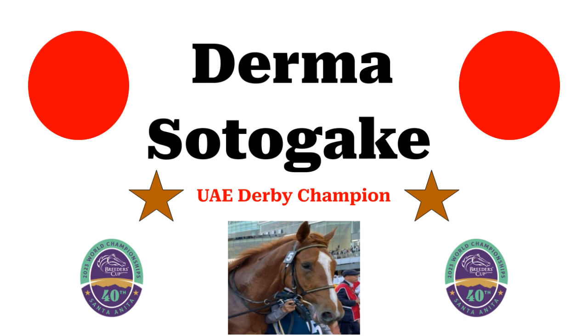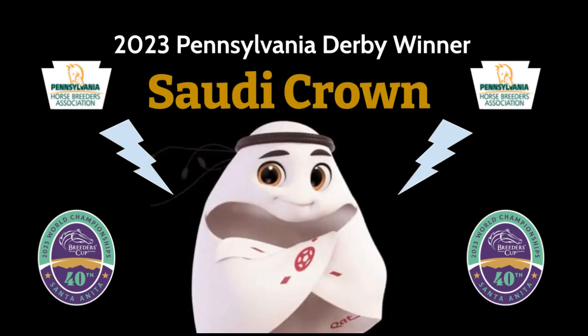Japanese runner Derma Sotogake is a 3-year-old Mine Your Biscuits colt out of Amor Posey by Neo Universe, trained by Hideaki Onatsu. Has won one of three starts this year, won the UAE Derby at Meydan in March, and finished sixth at the Kentucky Derby. He hasn't raced since. Saudi Crown is a 3-year-old Always Dreaming colt out of New Narration by Tapit, trained by Brad Cox. It's three of five starts in his career — won his first two races out, then finished second at the Dwyer Stakes on July 1st, second in the Jim Dandy at Saratoga on the 29th of July, and then won the Pennsylvania Derby on the 23rd of September at Parx. Saudi Crown.